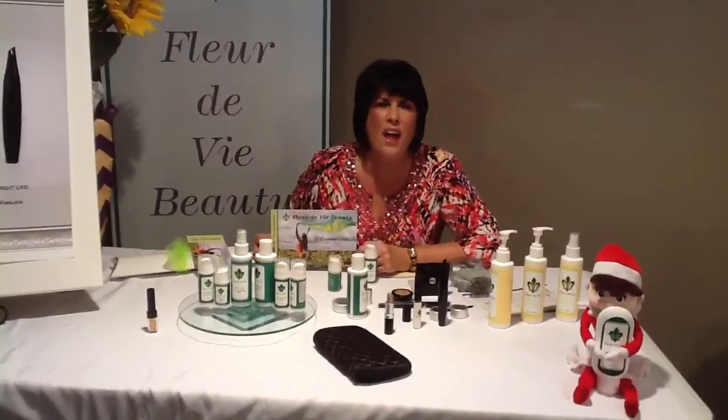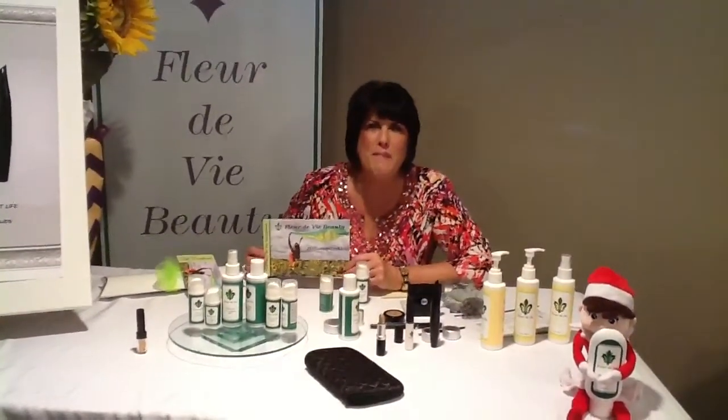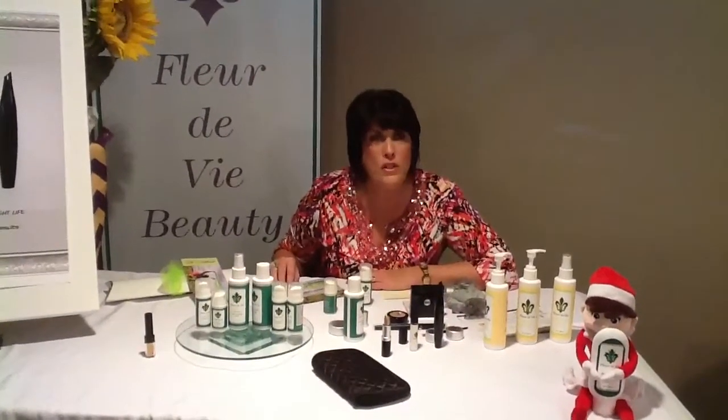Hi there. I'm Jodi Filosik, one of the co-founders of Florida V Beauty, and welcome to Florida V Beauty. We are so excited. We love our hostesses, we love our customers, so we want to spoil you rotten.